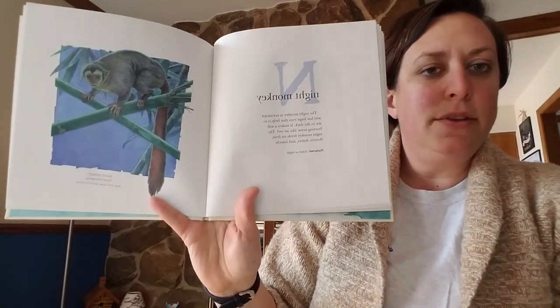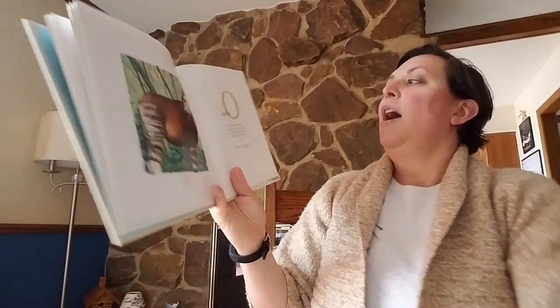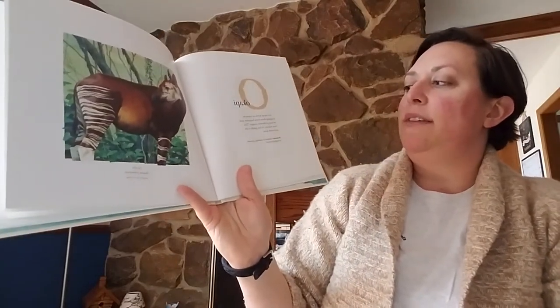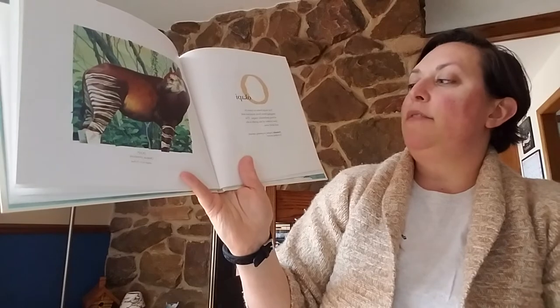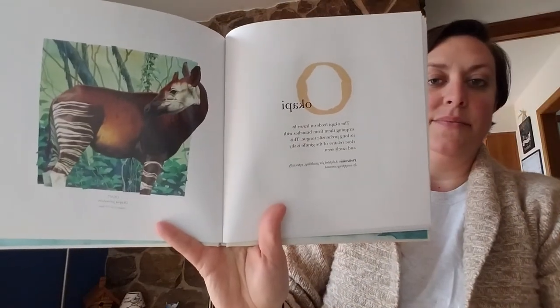I'm never going to watch them look the same. O. Okapi. The Okapi feeds on leaves by stripping them from branches with its long prehensile tongue. This close relative of the giraffe is shy and is rarely seen. It's like a giraffe-zebra mix.